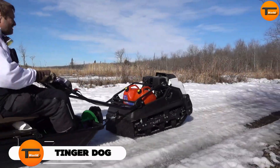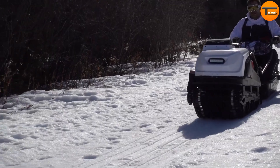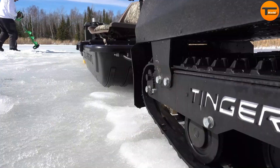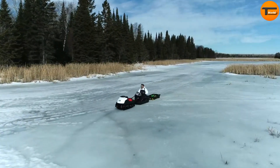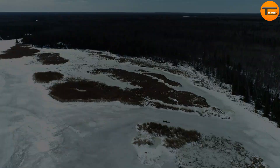Tinger Dog. The Tinger Dog is an all-terrain vehicle designed to handle any environment. Whether it's snow, ice, mud, or even thick forests, this machine offers both fun and functionality. It's like a snowmobile, an ATV, and workhorse all rolled into one. Unlike other bulky vehicles, the Tinger Dog is compact enough to fit in the back of a truck, making it easy to transport wherever adventure takes you.